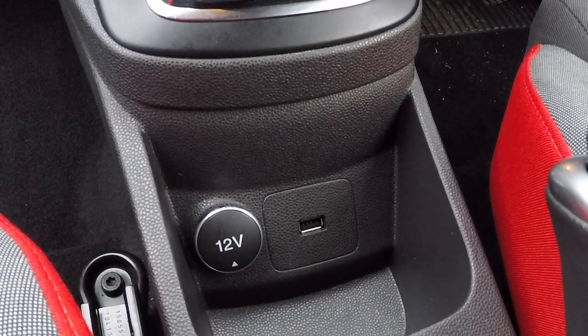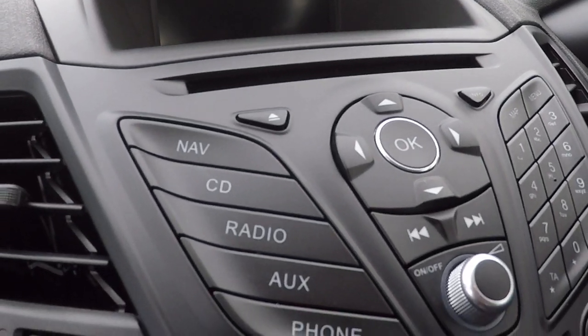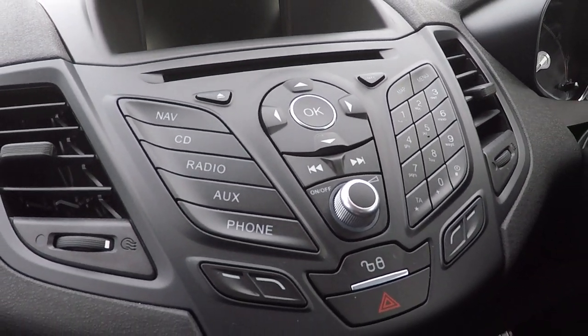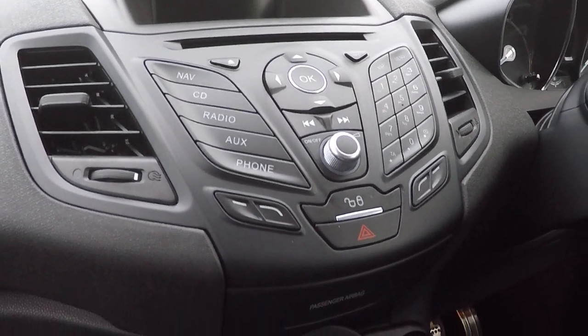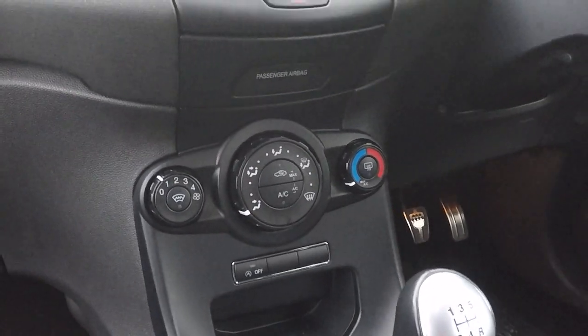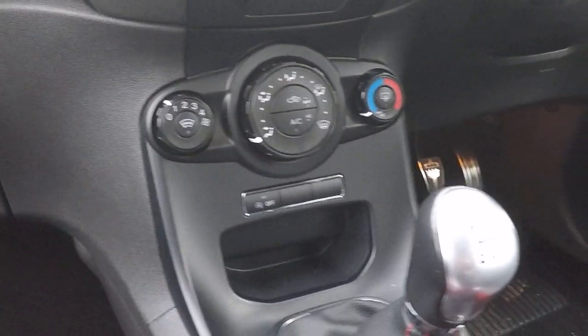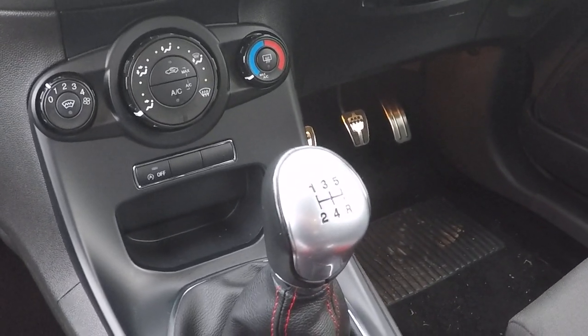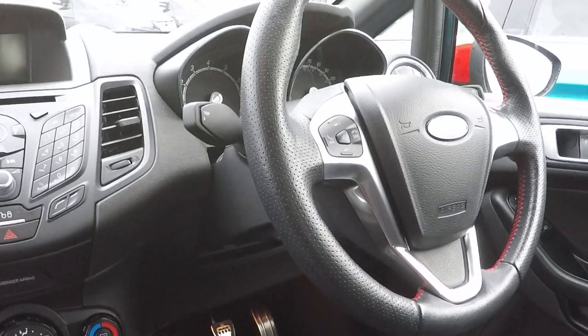12 volt power supply, USB connectivity, integrated satellite navigation, CD, radio including DAB radio, auxiliary for Bluetooth audio streaming and phone for your Bluetooth telephony. Air conditioning, heated front windscreen and temperature control, auto stop-start function control, five speed gearbox. Even returns 62.8 miles per gallon combined fuel cycle.